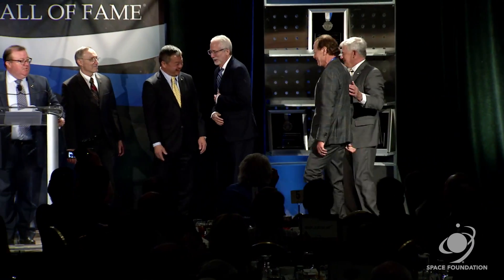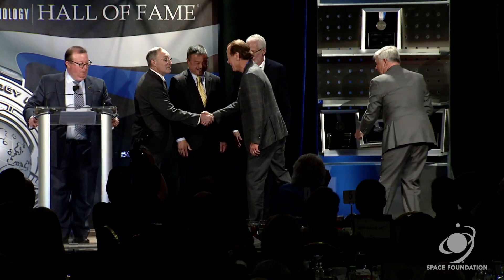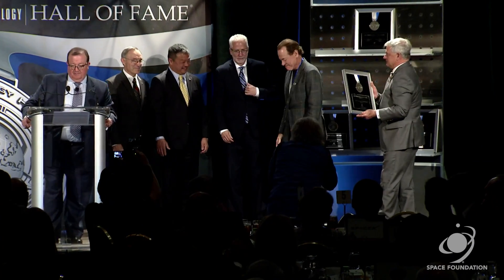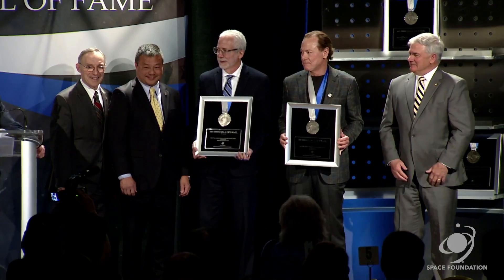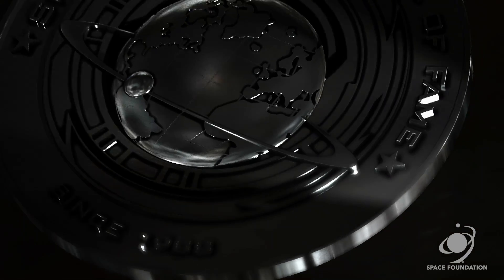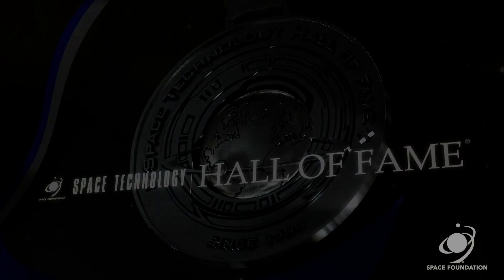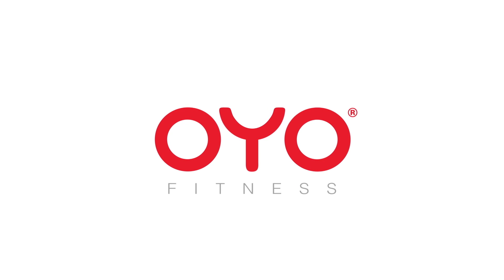I'd like to call forward and induct into the Space Technology Hall of Fame the Johnson Space Center director, as well as Paul Francis, the CEO of OYO LLC. Gentlemen, congratulations and thank you. Who knows where we'll go and what we'll find out in the next 50 years. Let's go OYO!